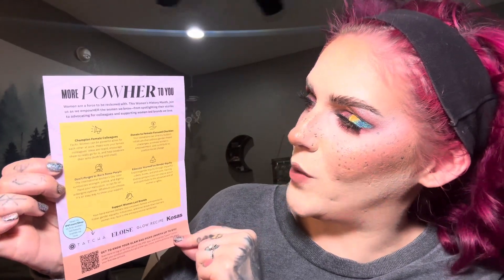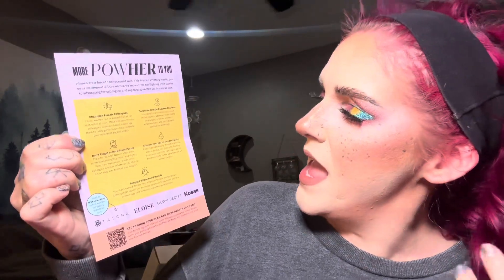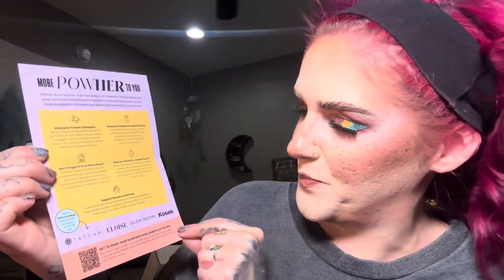On the inside it says 'More Power to You — women are a force to be reckoned with this Women's History Month.' It lists ways to empower: champion female colleagues, donate to female-focused charities, rock some purple for International Women's Day, educate yourself on gender equality, and support women-led brands. It also shows some women-owned brands at the bottom.